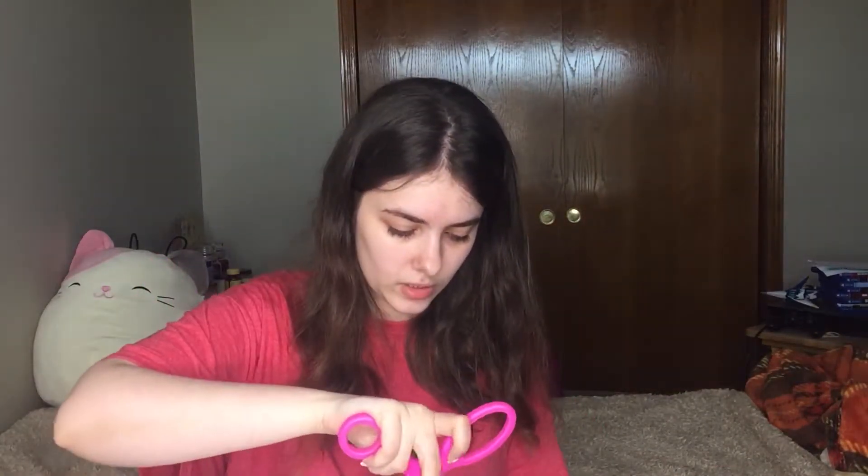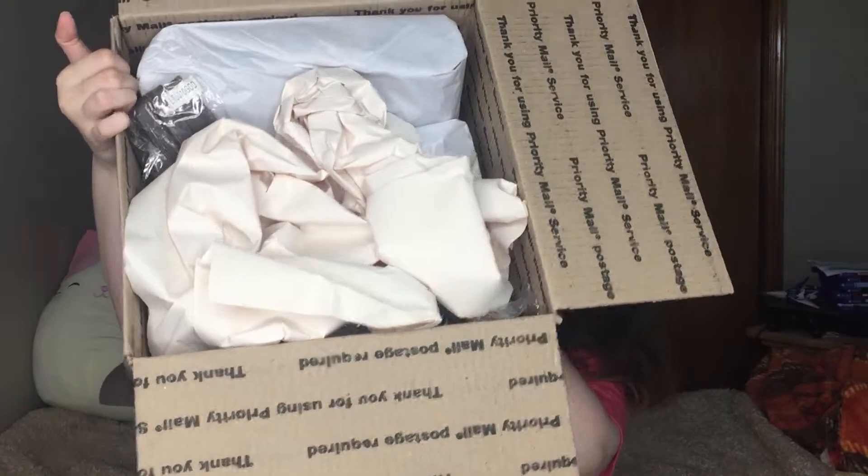It is in a priority mailbox and it feels pretty heavy, probably about five pounds. Her listing said approximately five pounds. Okay, let's dive into it — this is what it looks like when I open it. Everything is wrapped up.